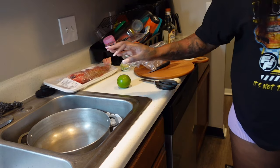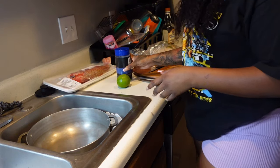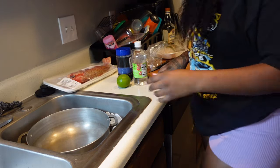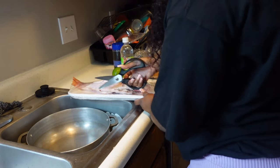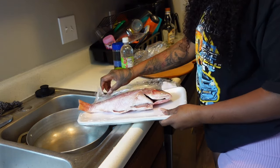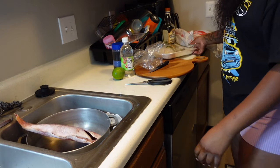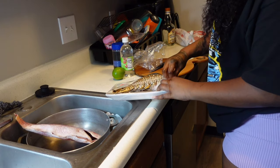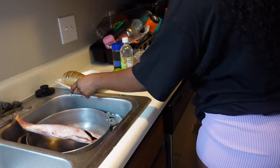First step to prep the fish: you're gonna need lemon juice, salt — heavy on the salt, be generous — and then white vinegar. I'm doing it the Haitian way because I like my food seasoned. I'm taking the fish out of the plastic and letting it sit to thaw, since I forgot to take it out earlier. I'm doing the same thing for the lobster.